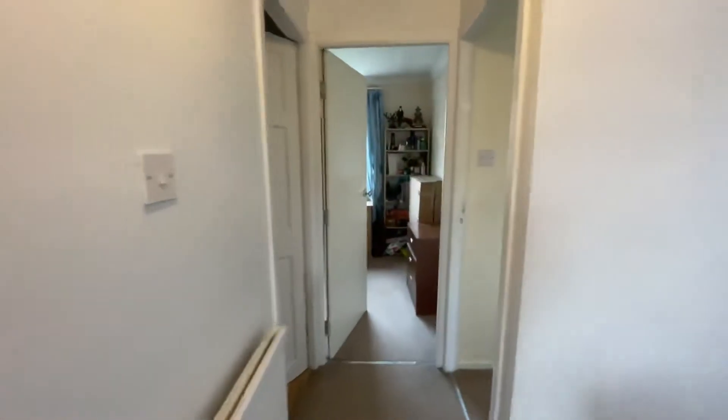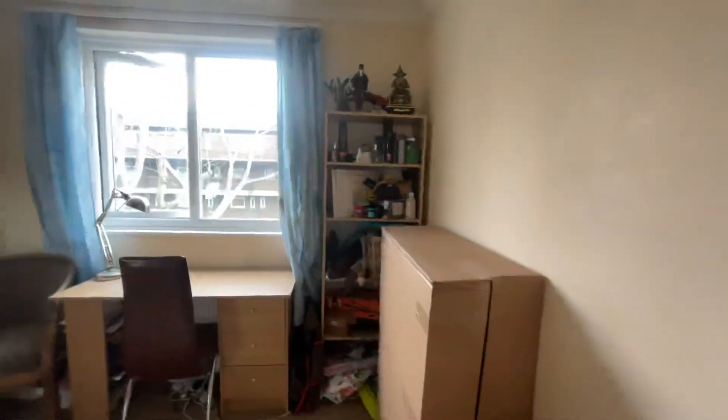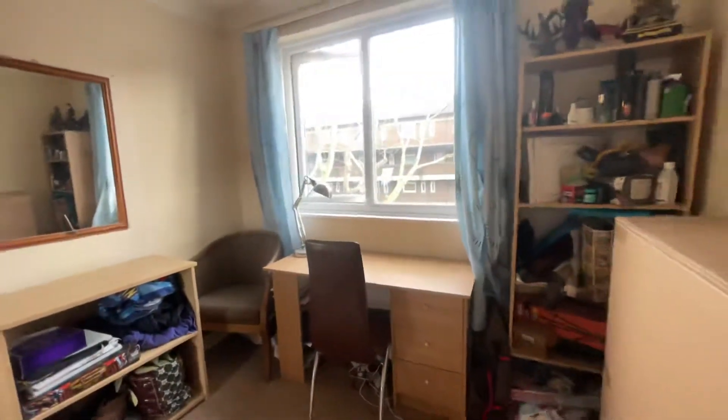Just going into the office area. So this is actually being used as an office at the moment. Really good size. We've got some wardrobe here as well. It can be used as a bedroom or as an office like it is now.